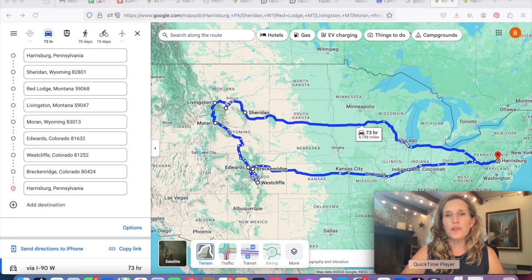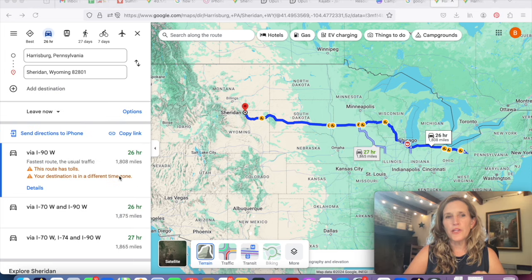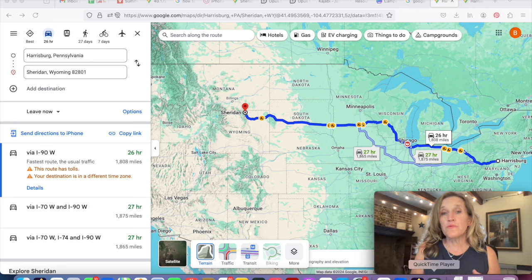For the last part of the tutorial I'm going to take most of those destinations away and just focus on the Harrisburg-to-Sheridan leg. Note that you can put up to 10 destinations, so if you need more you'll have to open another map or eliminate some. Also, Google Maps defaults to driving, but you can switch to walking, biking, flying, or transit for other options.